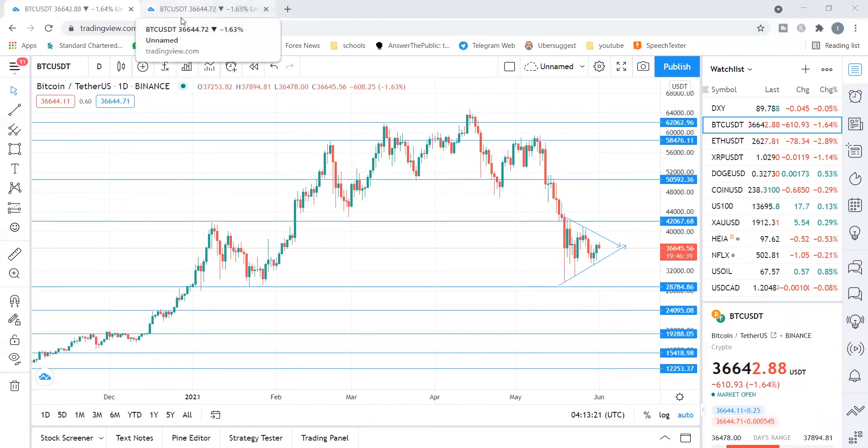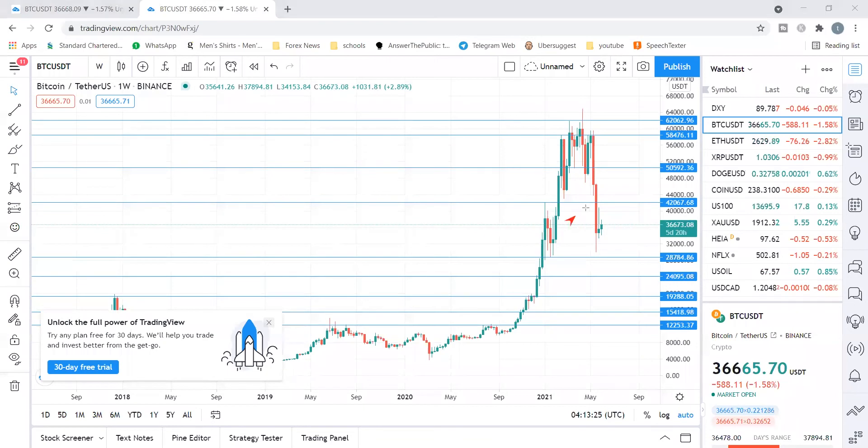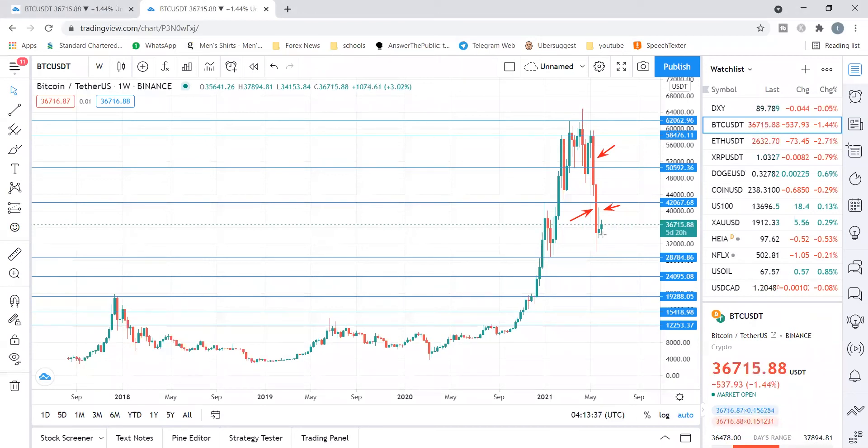Looking at the weekly time frame, you'll notice we had two big bearish candles that we talked about. Look at what happened after — last week it formed and ended as a bearish candle, a pain bar. Now let's pay attention to this week's price action: is it going to end up as an inside bar? That would be a double inside bar. I am more inclined to the downside — a proper retest of the 28k area is around the corner.